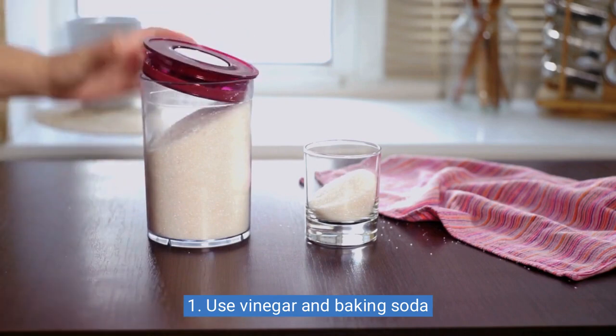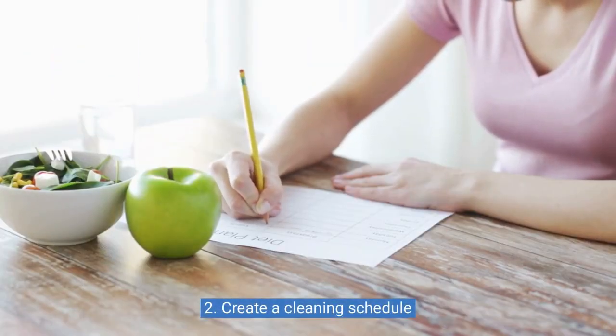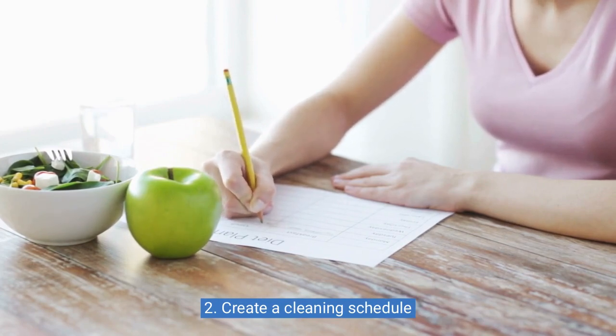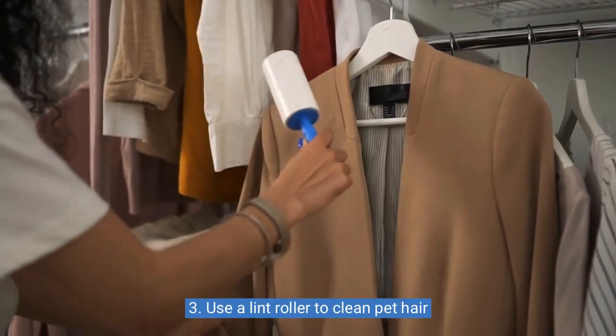Two: create a cleaning schedule. Creating a cleaning schedule can save you time and energy and ensure that your home stays organized and tidy all year round. Three: use a lint roller to clean pet hair.